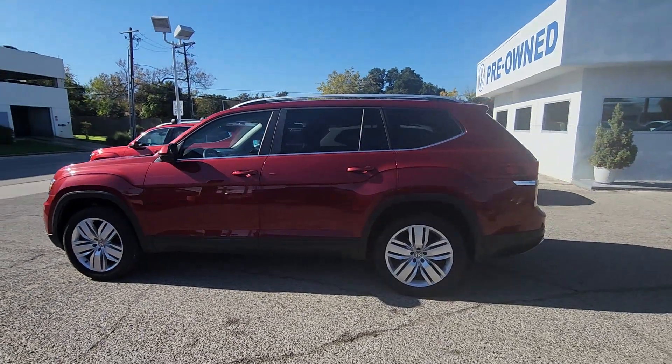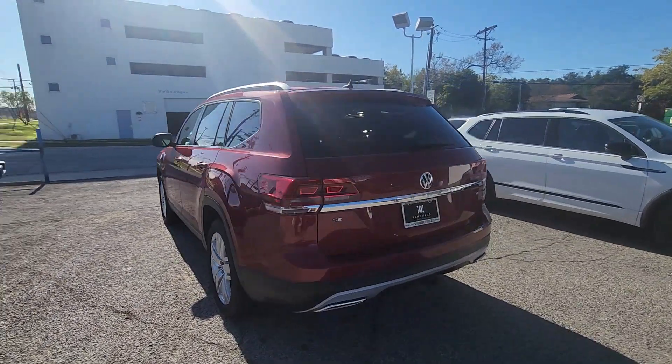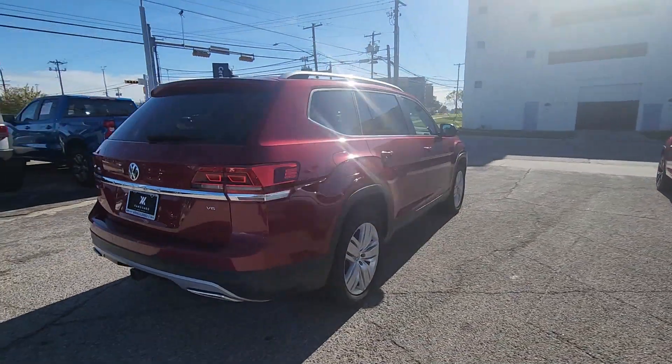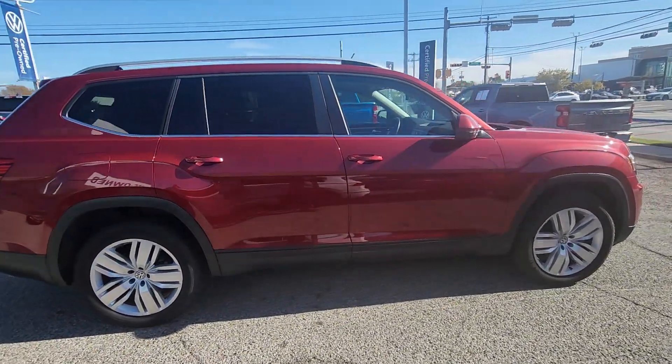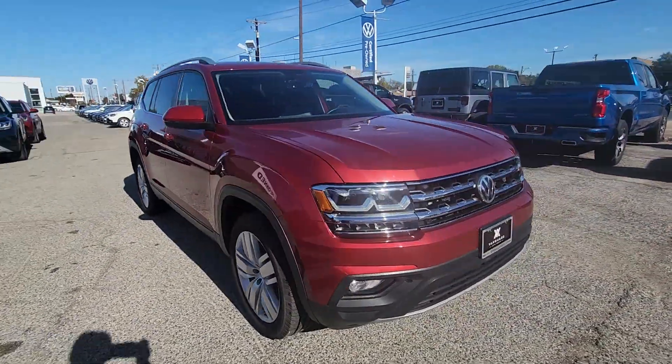This could be the car for you. The 2019 Volkswagen Atlas. With less than 90,000 miles on the odometer, this vehicle provides excellent value. Take a tour of this spacious, comfortable Volkswagen Atlas, the midsize SUV that offers your family a world of convenience and capability.